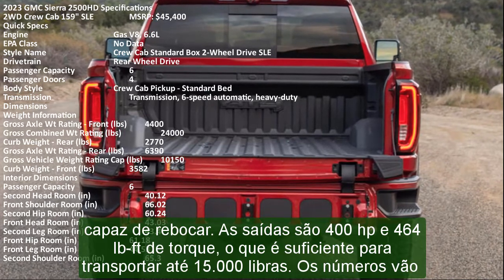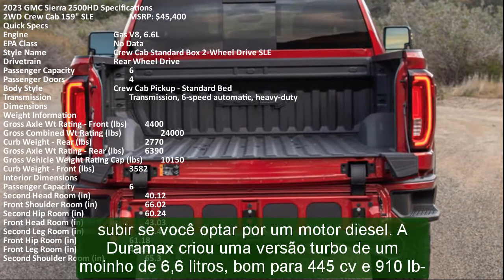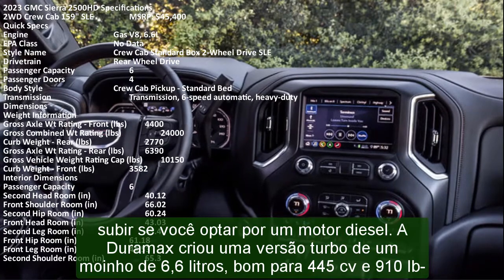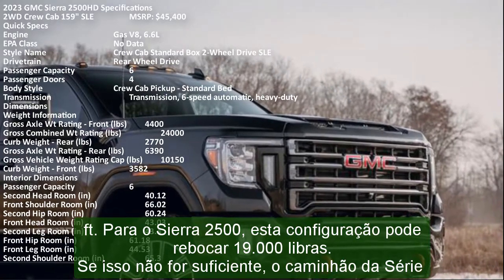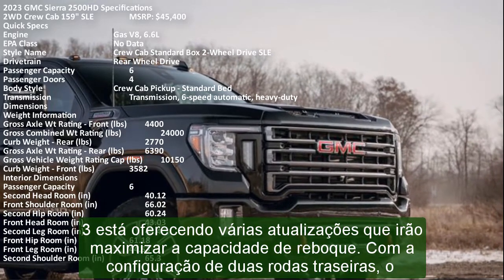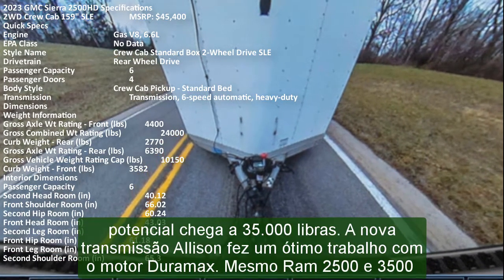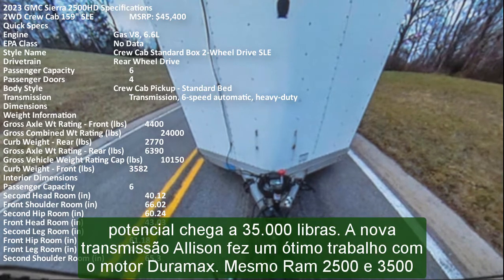The numbers go up if you choose to go with a diesel engine. Duramax created a turbo version of a 6.6-liter mill, good for 445 HP and 910 lb-ft. For the Sierra 2500, this setup can tow 19,000 pounds. If this is not enough, the Series 3 truck offers various upgrades that will maximize the towing capacity. With the dual rear-wheel configuration, the potential reaches 35,000 pounds. The new Allison transmission did a great job with the Duramax engine.